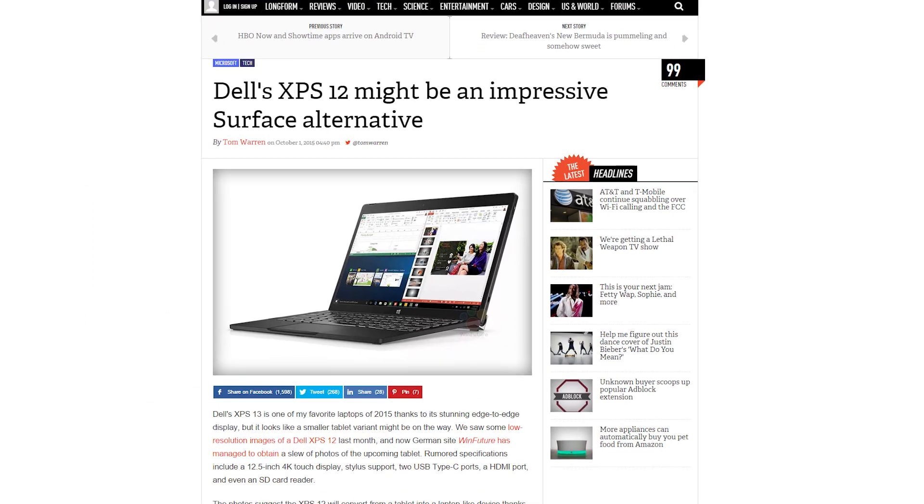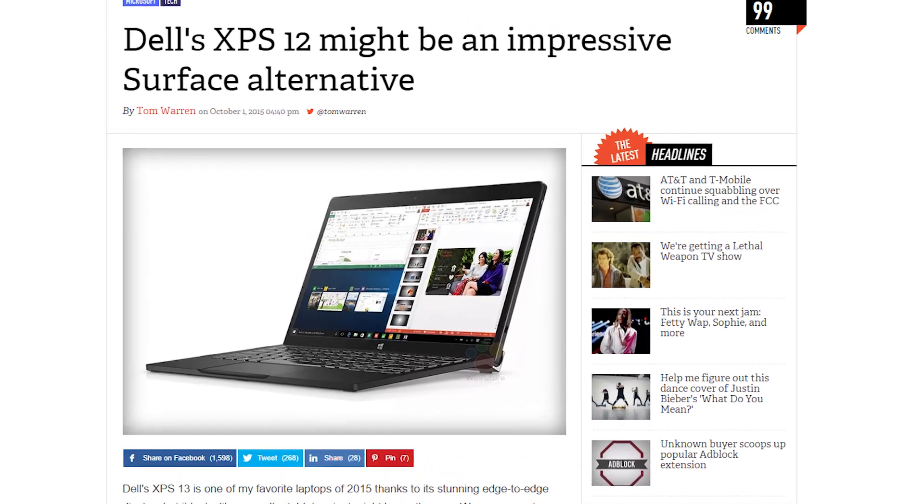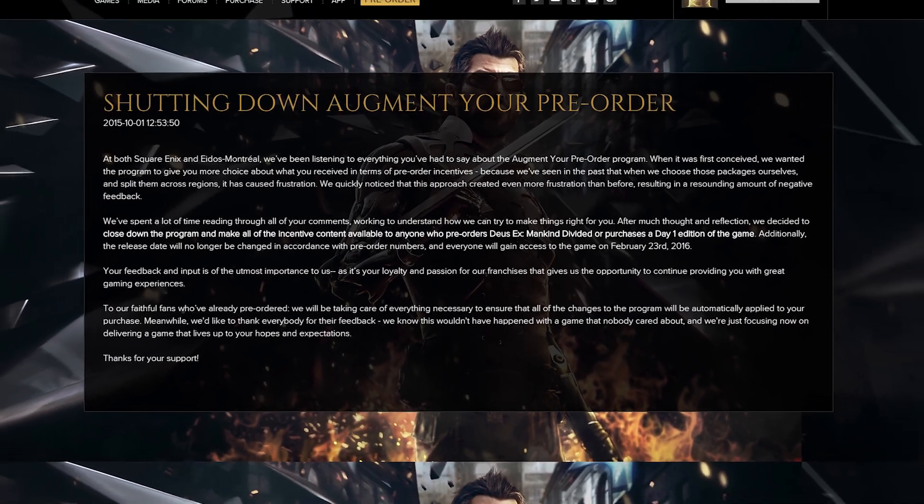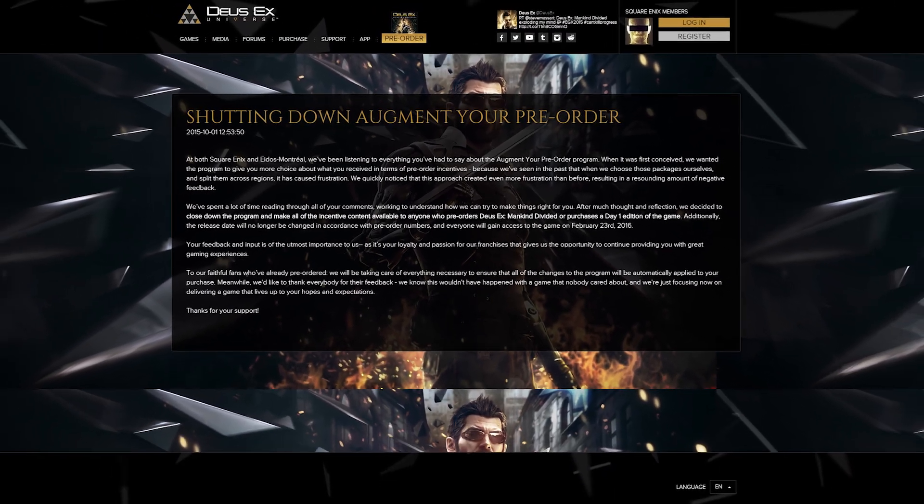Photos have leaked of Dell's XPS 12, a convertible laptop similar to Asus' Transformer books, and Square Enix has cancelled their disastrous Augment Your Pre-Order campaign. Good call there, guys. We need to spread awareness about the dangers of pre-ordering — Batman Arkham Knight could happen to you.